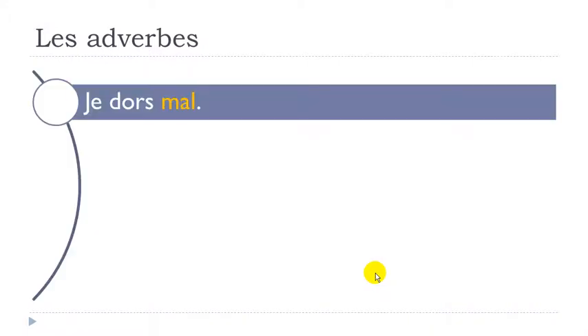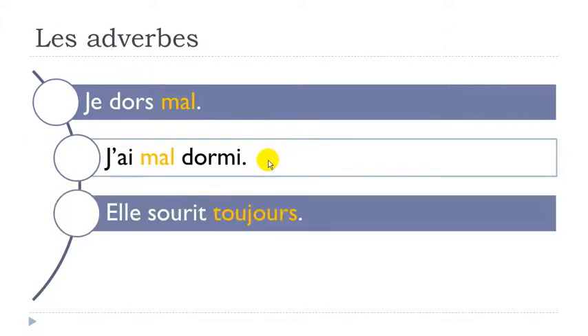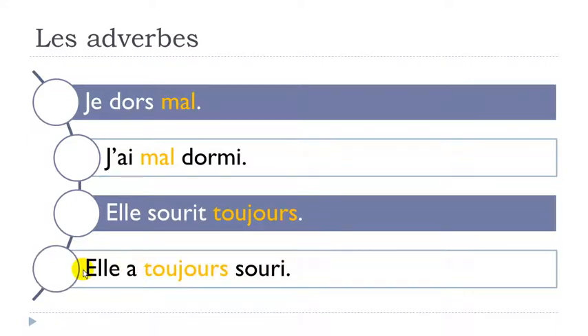Another example: je dors mal - dormir is to sleep, mal means bad. Passé composé form: j'ai mal dormi - same pattern, the adverb goes between avoir and the past participle. Elle sourit toujours - sourire is to smile, toujours means always. Present: elle sourit toujours. Passé composé: elle a toujours souri.